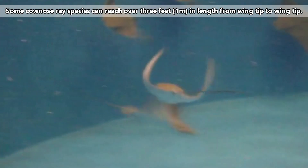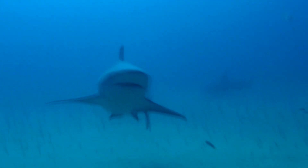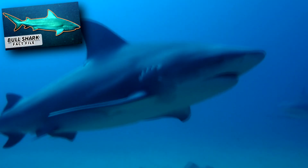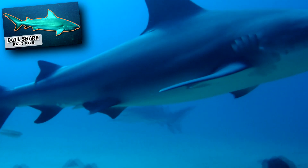Some cow nose ray species can reach over 3 feet in length from wingtip to wingtip, though others may not even reach half this size. Even with that size, these rays may still be eaten by sharks like hammerheads and bull sharks. They're also eaten by humans.